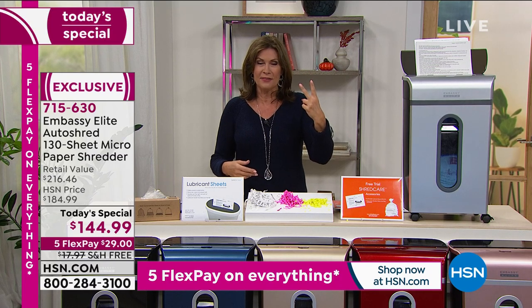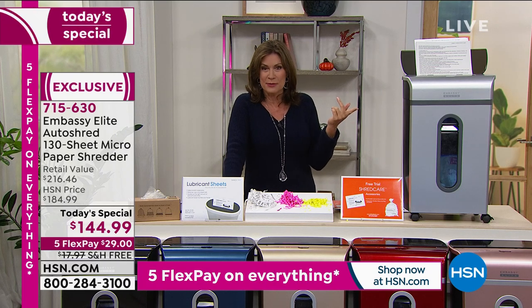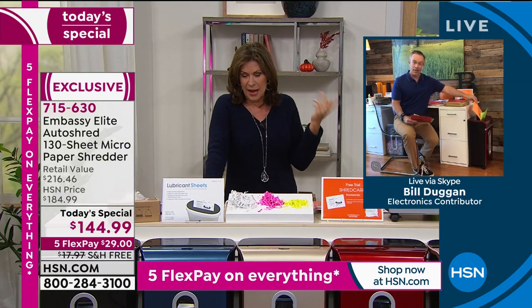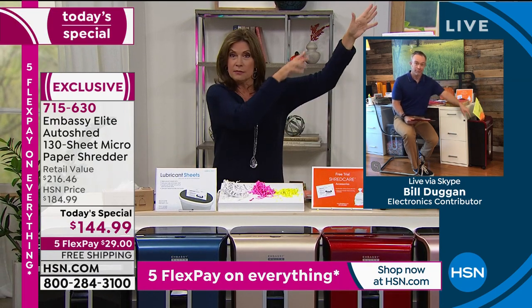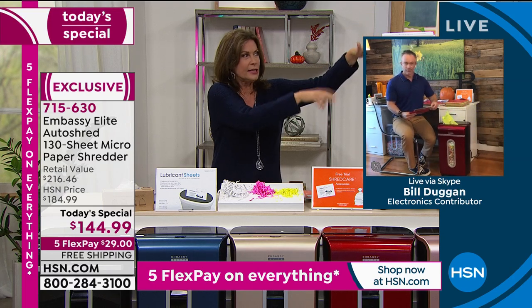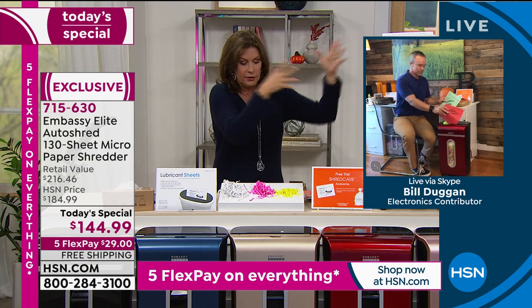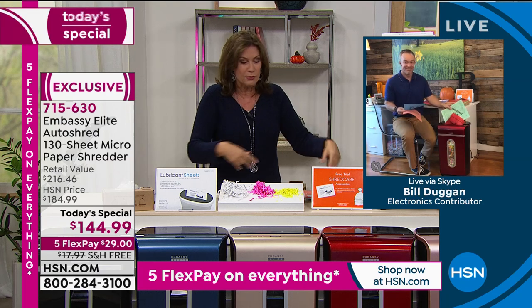Bill Duggan is joining us live via Skype. It's so funny because last time I presented a shredder, I was talking about it and I said, yeah, I actually have two. I have one in my office. I upgraded because I wanted the auto-dock feeder, because it gets tiresome having to feed it in. So I upgraded, got the auto-dock feeder. I actually keep it in my bedroom because I go through the mail there and I just put it through.